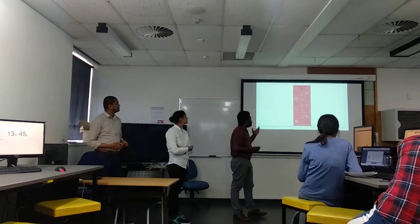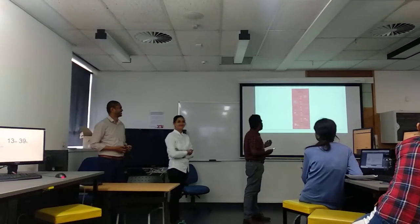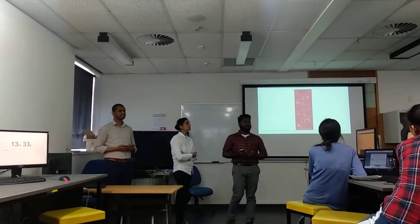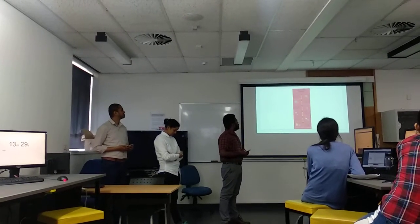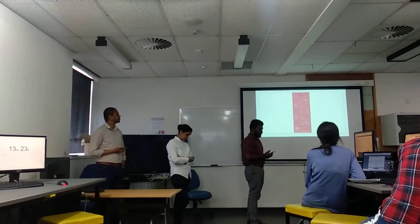Here we have the steps that attackers followed in order to gain access to Target's network. First of all, just like every hacker, they did a lot of research on the vulnerabilities of Target's network. They Googled things about the vulnerabilities of the network, and they finally ended up with Fazio Mechanical Services.